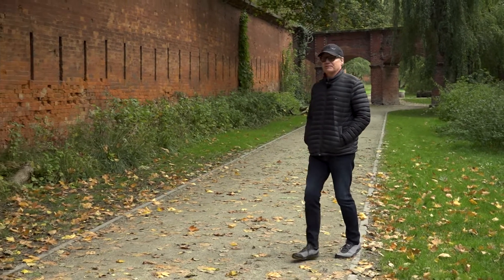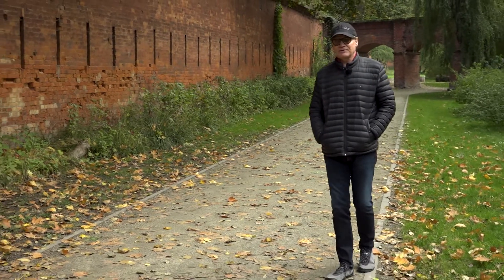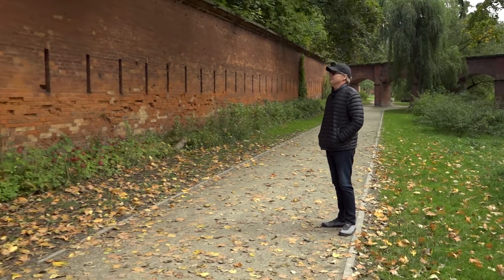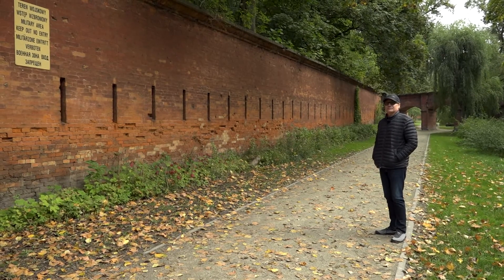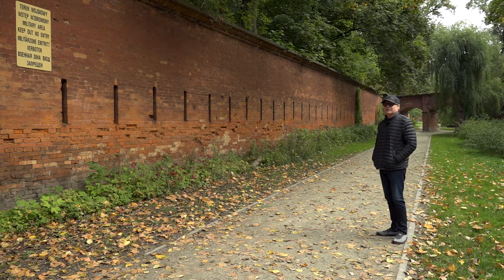They had to displace a lot of people to create the Citadel. Why did they make it? Well, after the uprising they wanted to show that the Russians are very powerful — something that sounds familiar.